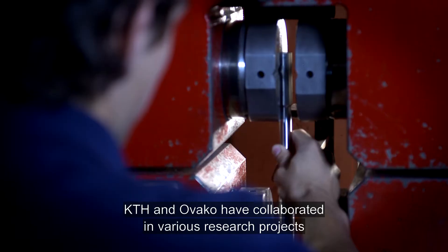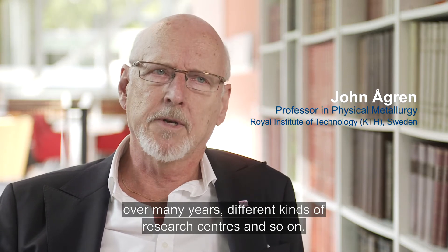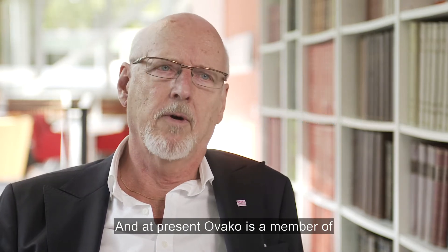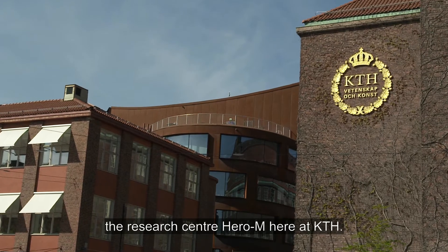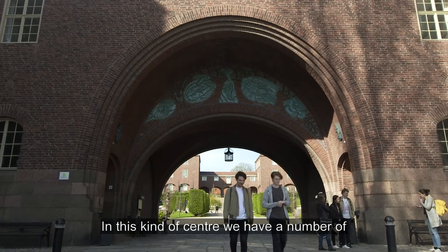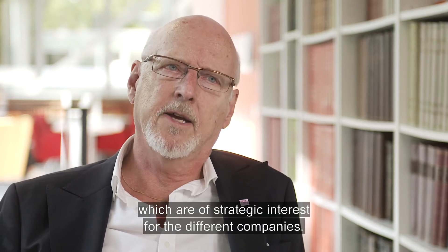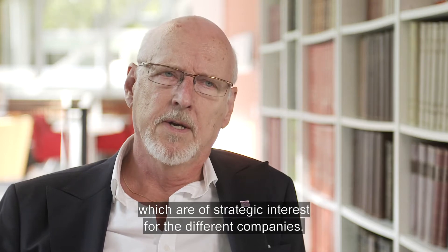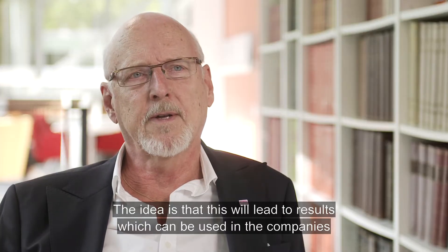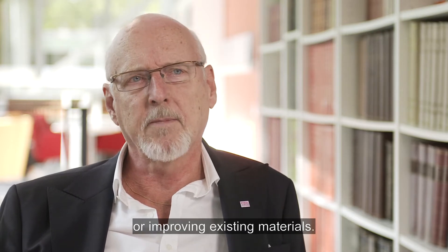KTH and OVACO have collaborated in various research projects over many years, through different research centers. At present, OVACO is a member of the research center Hero-M here at KTH. In this kind of center, we have a number of rather fundamental projects which are of strategic interest for the different companies, with the idea that this will lead to results which can be used in developing new materials and processes or improving existing ones.